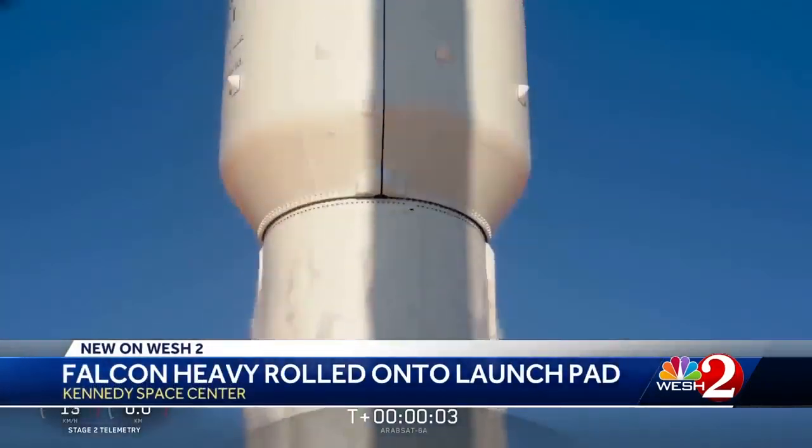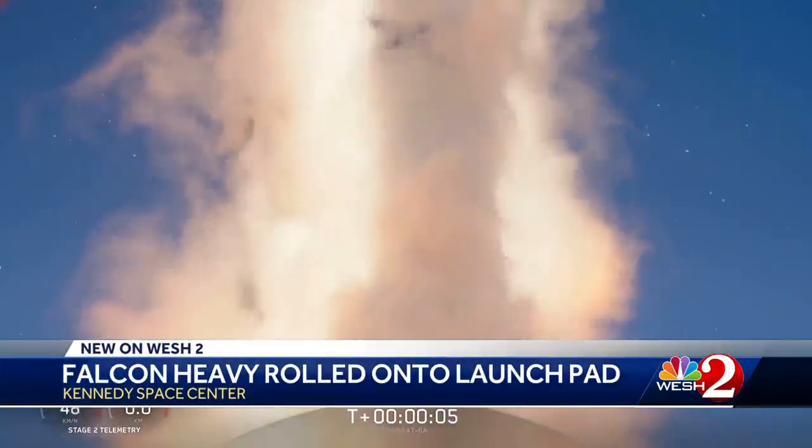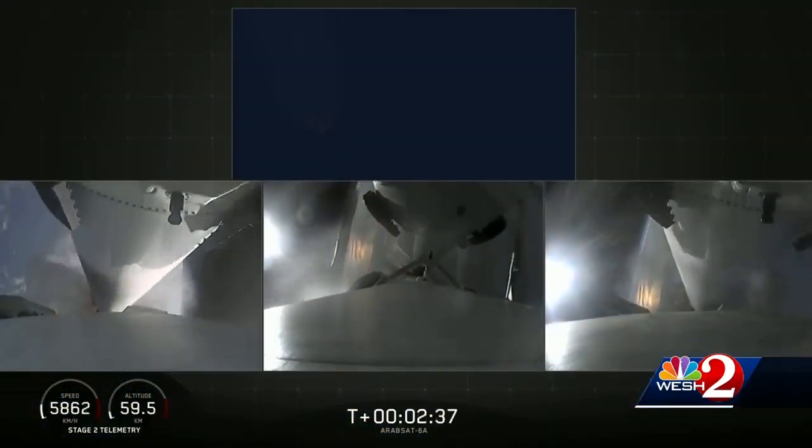The world's largest rocket is tentatively scheduled to launch Monday night, and those explosive bolts will come into play just after launch when the two side boosters separate.